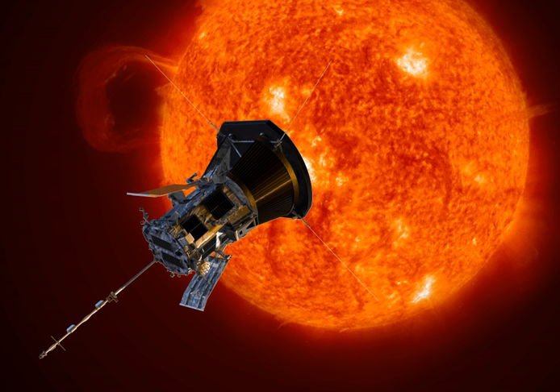Parker Solar Probe, previously Solar Probe, abbreviated PSP, is a NASA robotic spacecraft en route to probe the outer corona of the Sun. It will approach to within 9.86 solar radii — 6.9 million kilometers or 4.3 million miles — from the center of the Sun, and will travel, at closest approach, as fast as 690,000 kilometers per hour.